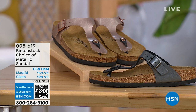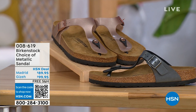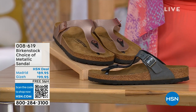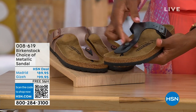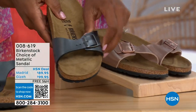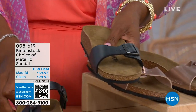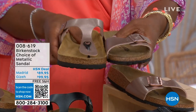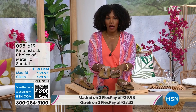Moving on to our next options — we have a full hour of Birkenstock this afternoon. In black metallic or copper metallic, not only do you have a choice of colors, but also styles. This one is called the Giza and it goes between the toes. And this one is called the Madrid — the original — in black metallic or copper metallic. Giza goes between the toe; Madrid does not. It's a really great slip-on. Same sizes from size five to eleven and a half, shipping is free, and you do have flex pay on these as well.